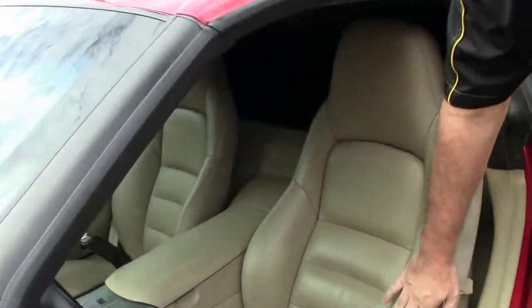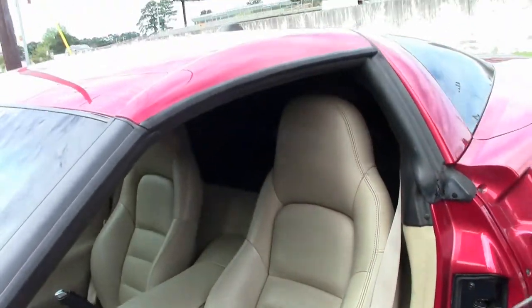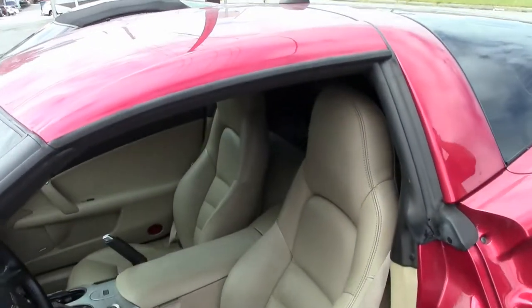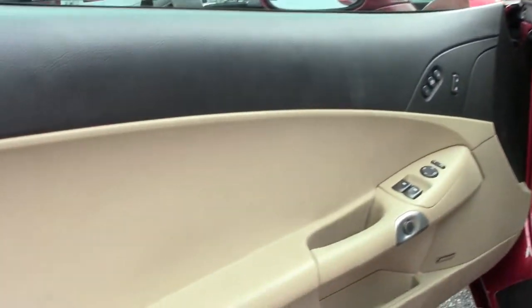Interior is showing a little blemish on the bolster here and on our central console. This is a 6-speed, loaded — heads-up display, dual zone climate control. This was optioned with the 6-disc CD changer in dash.